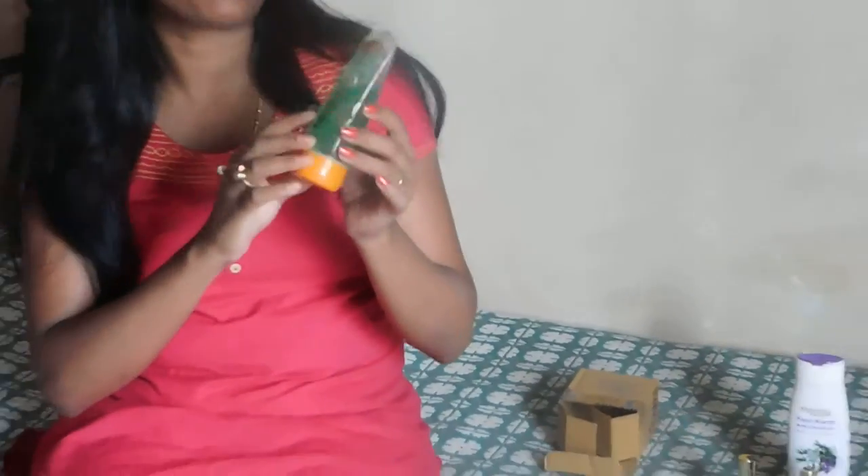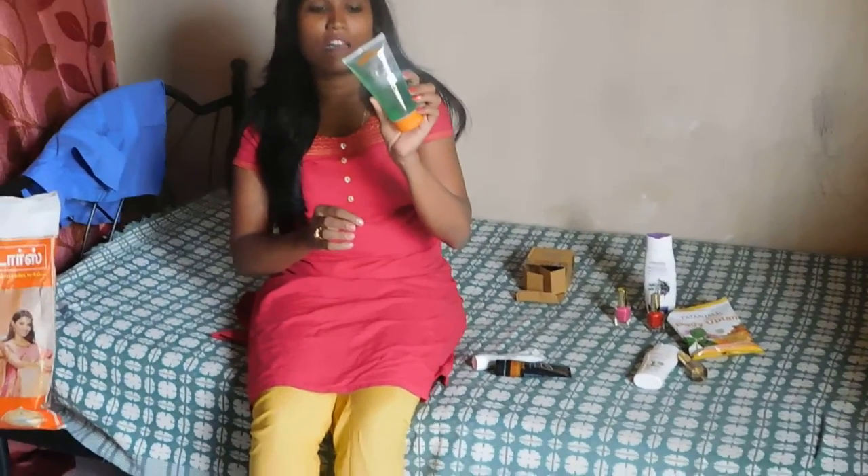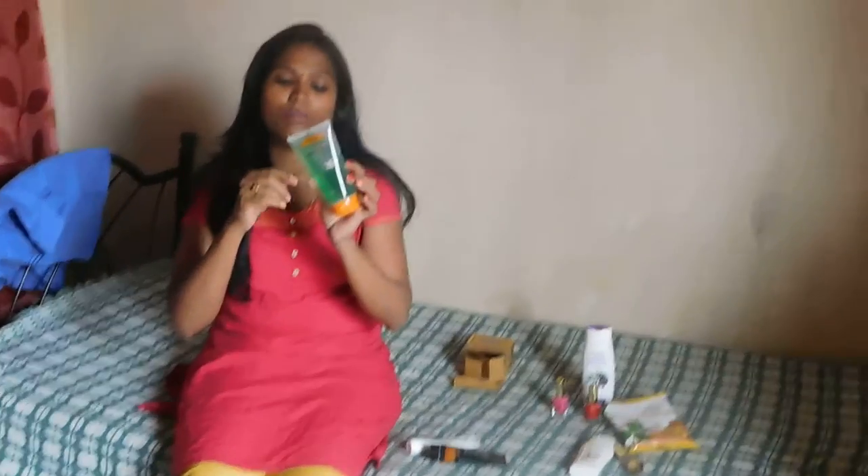If you want to try this, please do. It is a very good product from Patanjali and it is very cheap. I have added all the prices in the description box, so you can check it out.